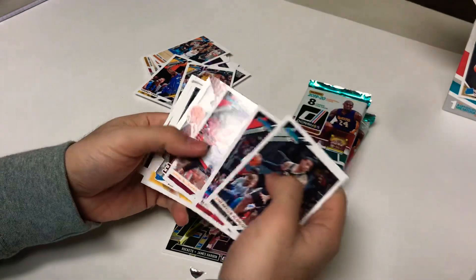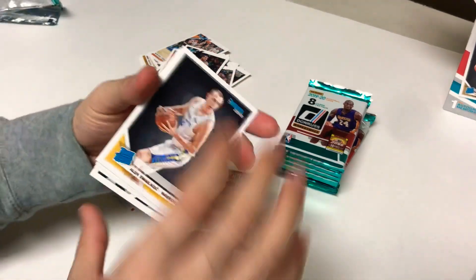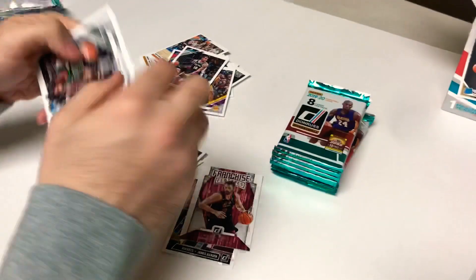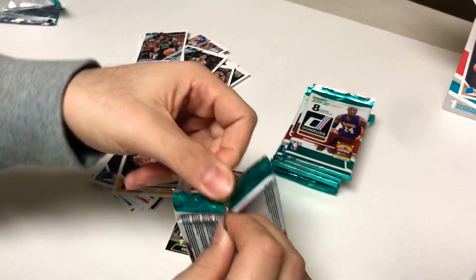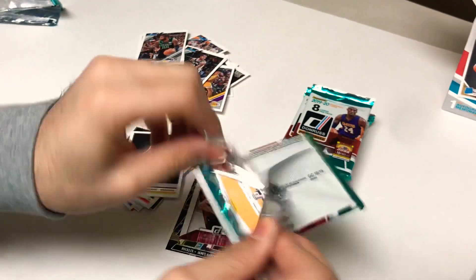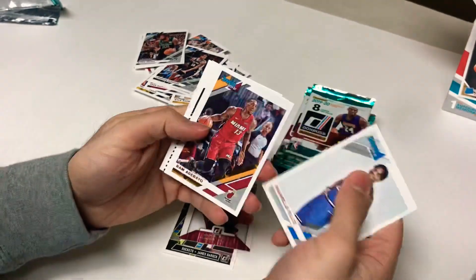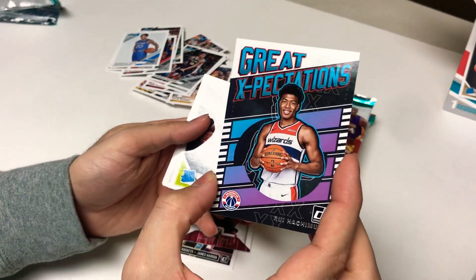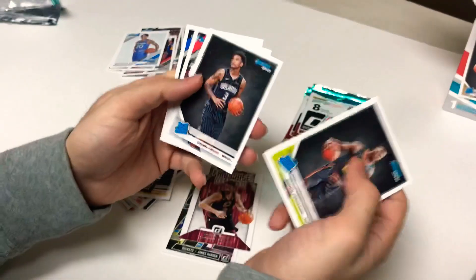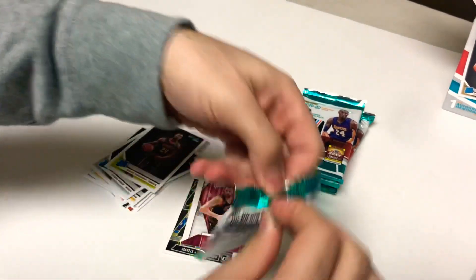Pack four: LaMarcus Aldridge base, Kevin Love franchise features, Brandon Clark rookie, base base base. Pack five: Markelle Fultz, CJ McCollum great expectations, Rui Hachimura rookie card, Bruno Fernando and Chuma Okeke. Where are the good guys? Top three — I don't know, maybe we got them, maybe we don't.